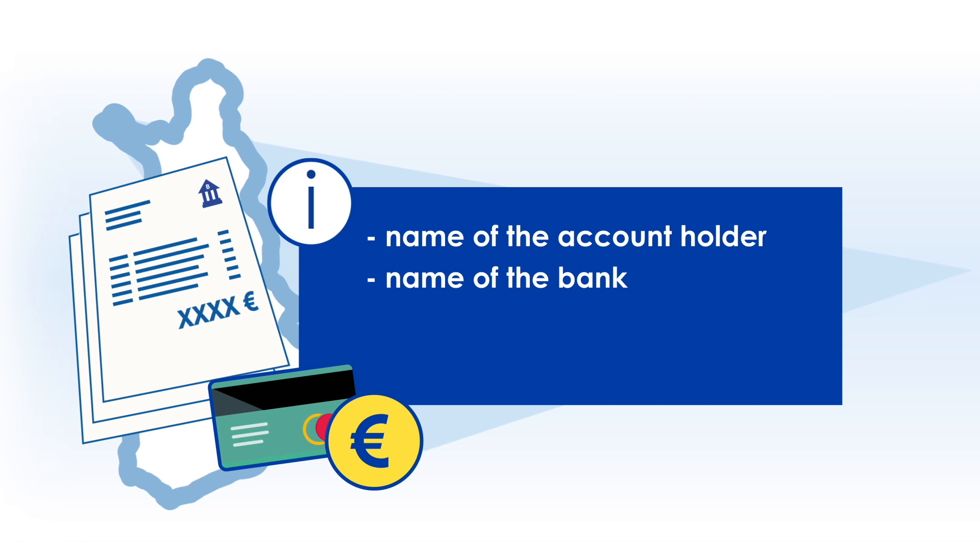The bank statement must show the name of the account holder, the name of the bank, and the currency.